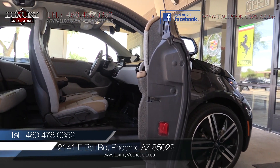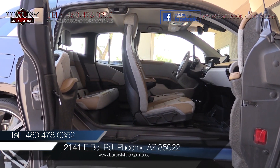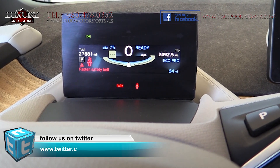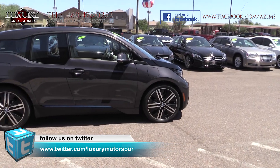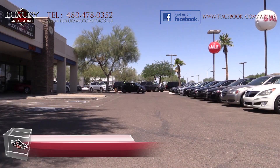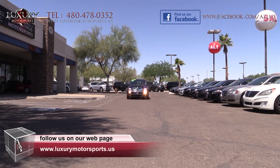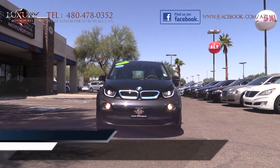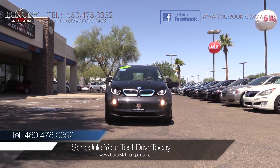We invite you to come and experience this innovative, fun-to-drive, sporty and comfortable electric vehicle for yourself. Discover the regenerative braking system, which is easy to adapt to and definitely makes stop-and-go city traffic much more pleasant. Luxury Motorsports is open six days a week and by appointment only on Sundays. Please call us to schedule your test drive today at 480-478-0352.